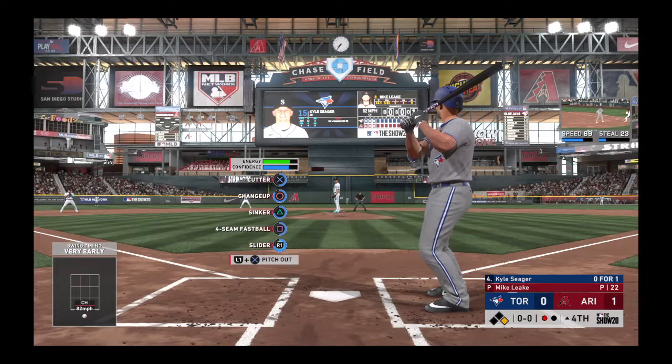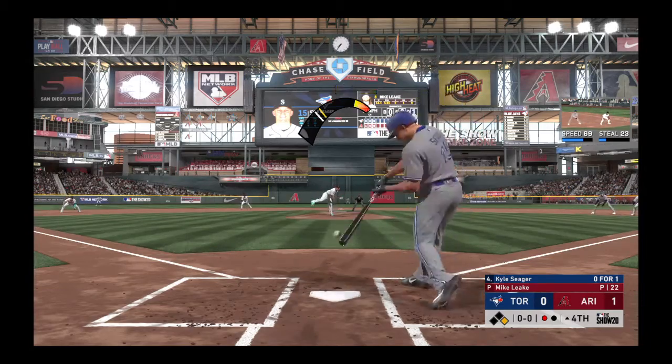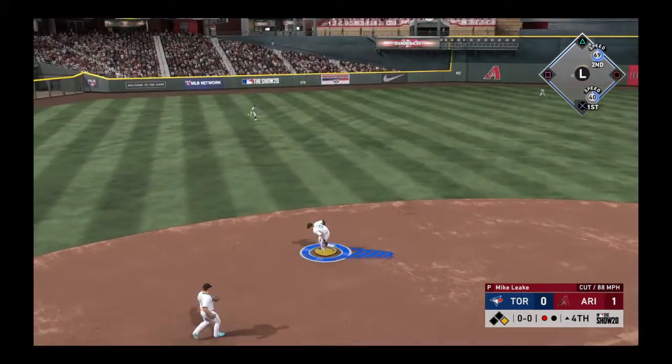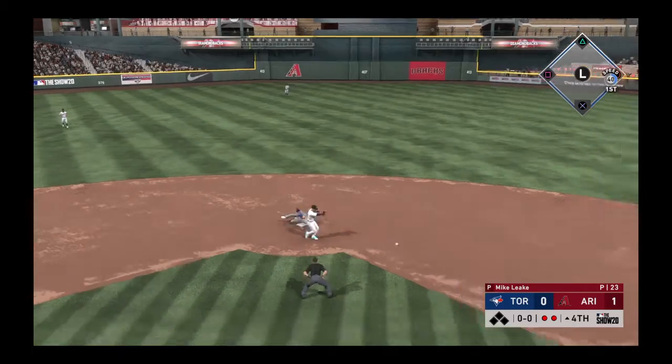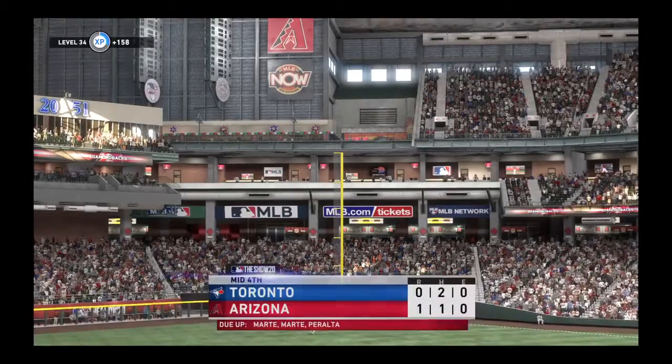Now batting Kyle Seager. He's 0 for 1 after grounding out in his only trip to the plate so far. Expect this pitcher to try and get the same result as his last at-bat right here. The double play is in order and the throw is in time to get him to retire the side.